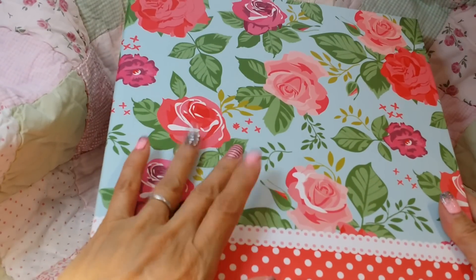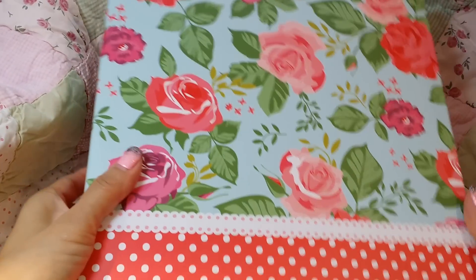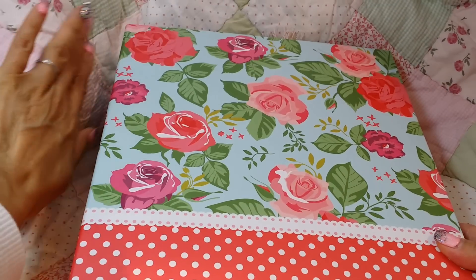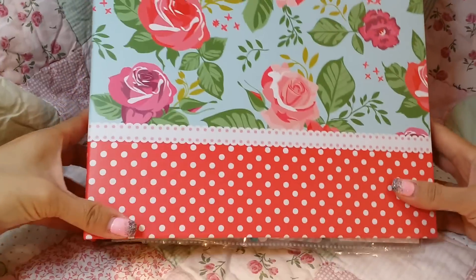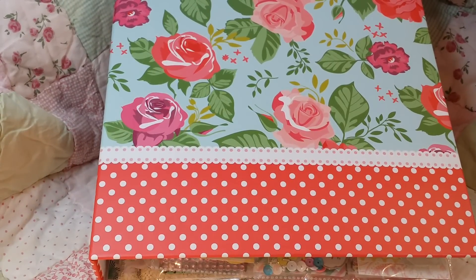I did buy another one of a different style, but yeah, I don't know if they still have them you guys. Just in case you want to know, they do have some and they do look like that. So you guys have something pretty to look at while I open Tracy's pocket letter.